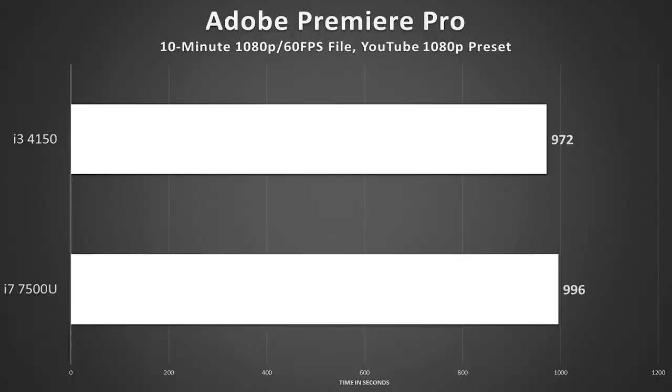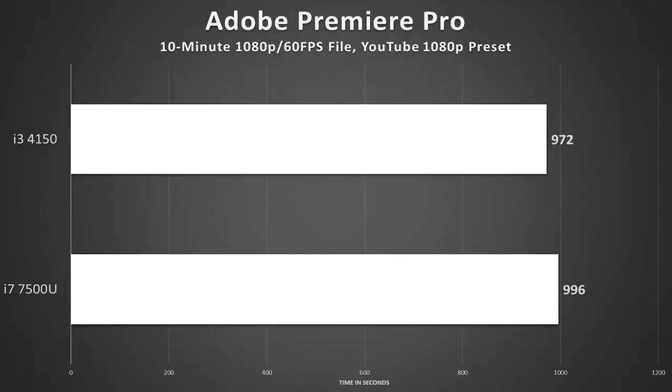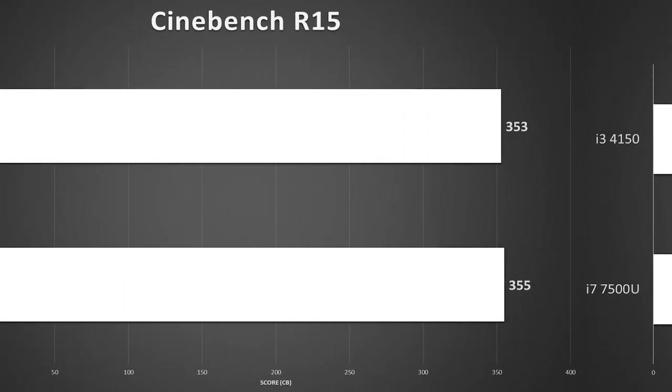I like to compare this Ultrabook to a desktop-grade i3 PC. The very first PC I ever built featured an i3-4150, 8GB of DDR3, and a GTX 750Ti. We've come a long way since then in terms of desktops and laptops, but I was frankly able to edit and render comfortably on that i3, and that's about the same experience I have with this Dell XPS 13.